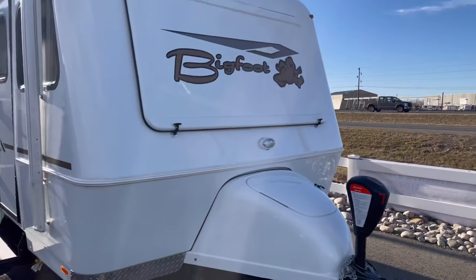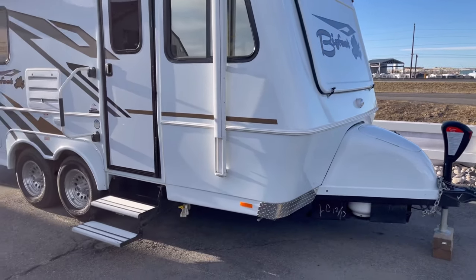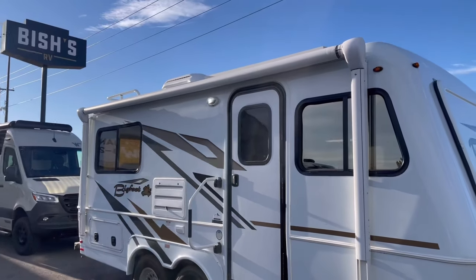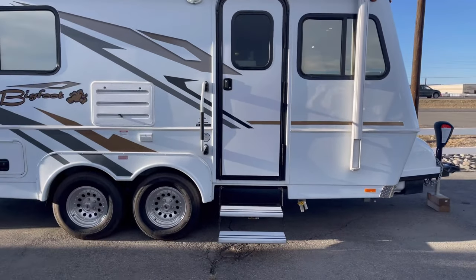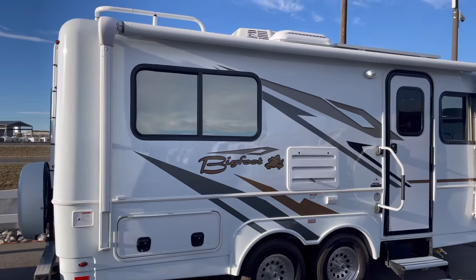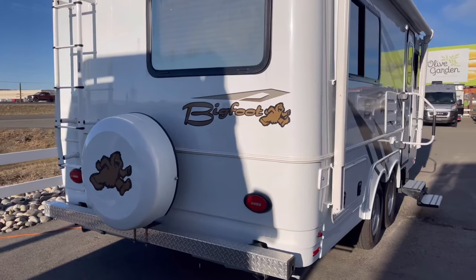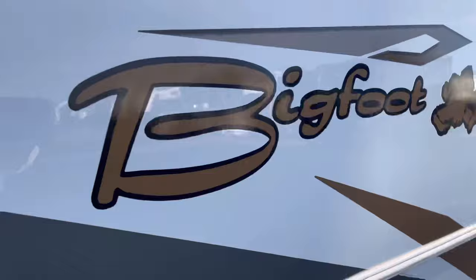Each Bigfoot RV is built using their unique construction and insulation system, as well as outstanding features considered upgrades in most RVs. You got lightweight two-piece fiberglass exterior shell — a top shell, bottom shell, sealed in the middle — aluminum wheels, spare tire in the back, ladder, aluminum covered bumper. You got solar reflective thermal pane windows.